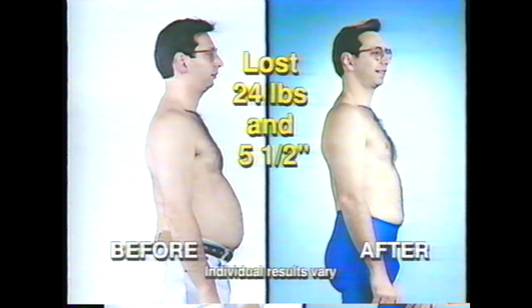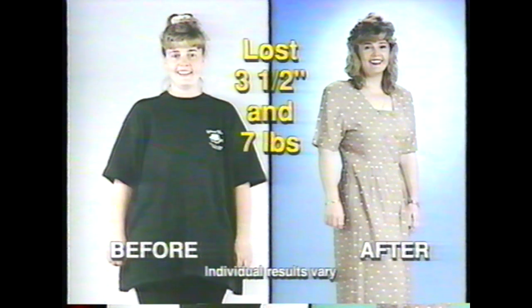Don't just take my word for it. We gave the Ab Sculptor system to a group of people and in just one month, these were their results. With the Ab Sculptor, I lost about 24 pounds and 5½ inches in just about a month. And I lost 3½ inches and 7 pounds and I'm just really happy to fit into my wedding gown. Now that Laura's using the Ab Sculptor system, she looks incredible — I've noticed a difference in her in four weeks, that's unbelievable. I've tried many things — joining the gym, Jane Fonda's Step Aerobics, Overeaters Anonymous, hypnotism. You name it, I tried it. And this gave me results.